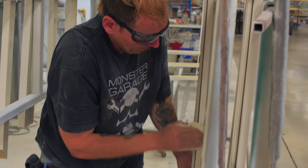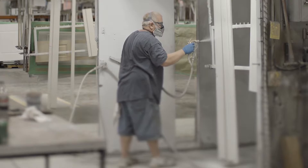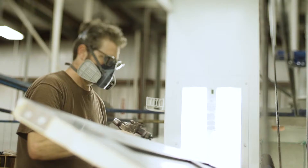The painting process starts with prep. Every product is going to be carefully inspected. Handling marks, blemishes, and scratches will be removed, and then we apply the highest quality primers and paints that are available in 43 stock colors, chosen to blend with other building products such as windows and siding.